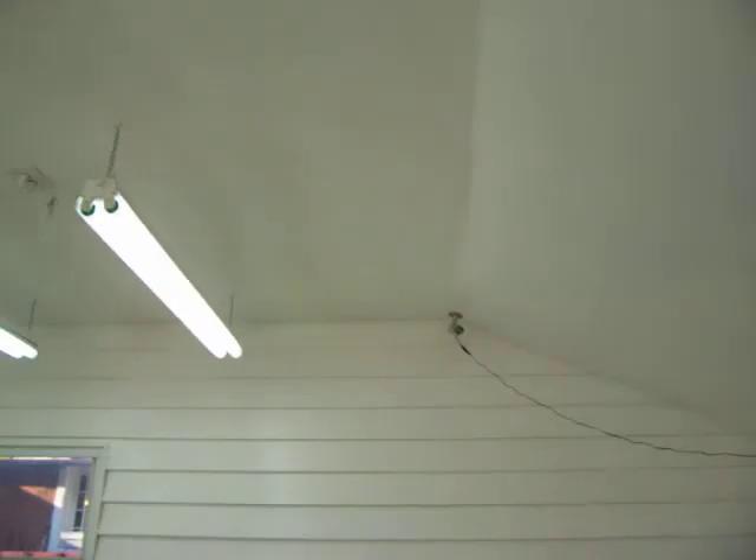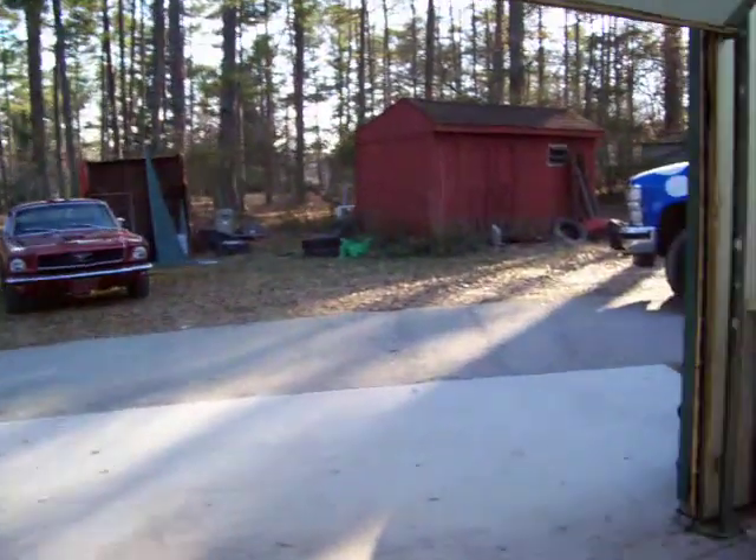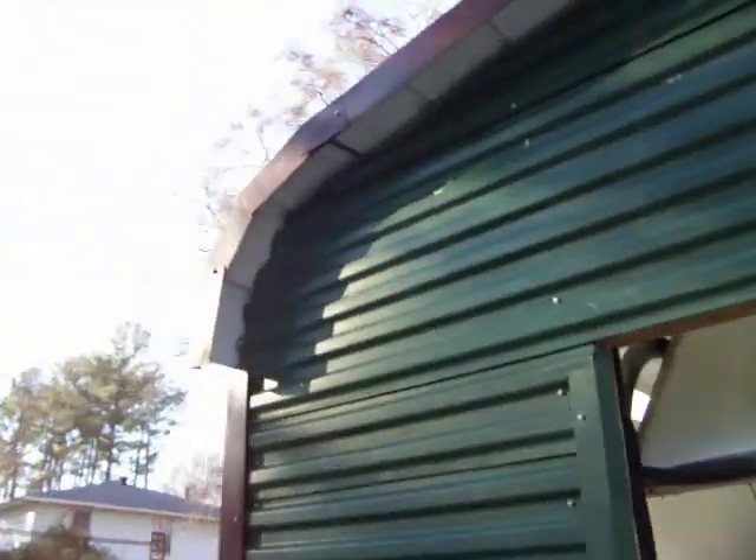We also got a security system going. We got a camera up there and another camera going outside. We got our PA system hooked up so we can talk to each other from inside the house anywhere and if I'm in the shop. We got an infrared security camera going right here on the outside facing down the driveway.